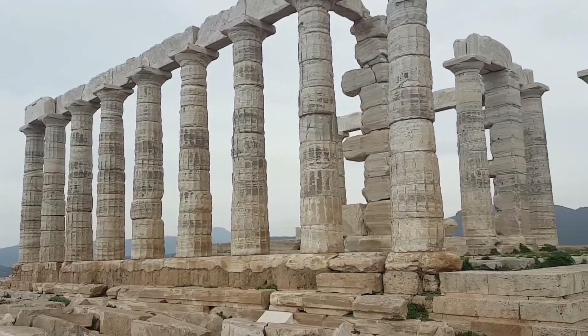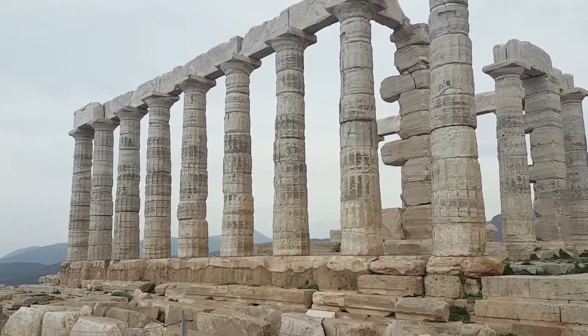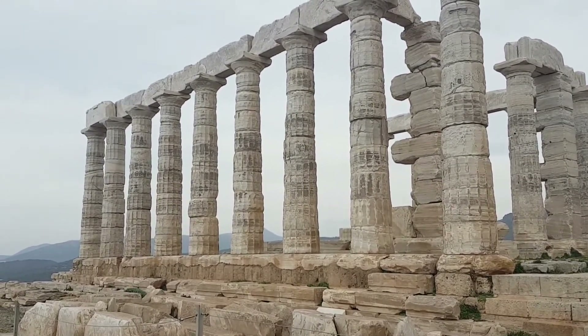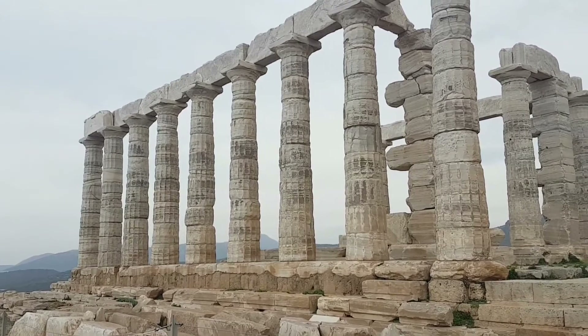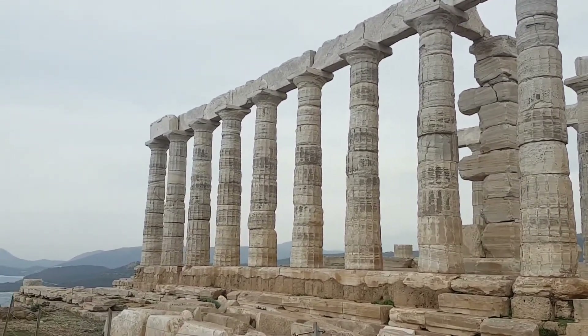Apparently this temple forms the third point of what is called a sacred triangle. So there are three temples: this one, the Parthenon, and another temple on — I think it's the island of Aegina — and they form a triangle. Well, the Greeks love triangles, but you can check it out on Google Maps for yourself.